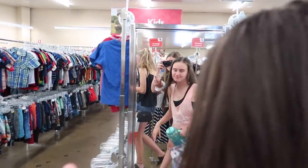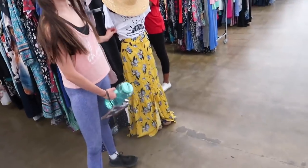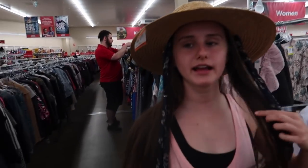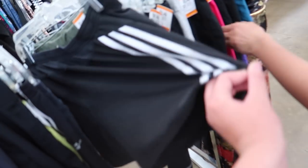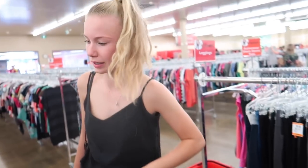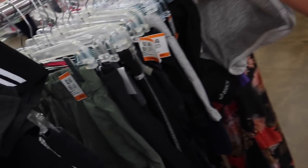We should start with some underwear — that's a perfect outfit. Look at that hat, it's a nice hat. I actually kind of like them. The skin hole? You like them, Ava? I like these, these are nice.